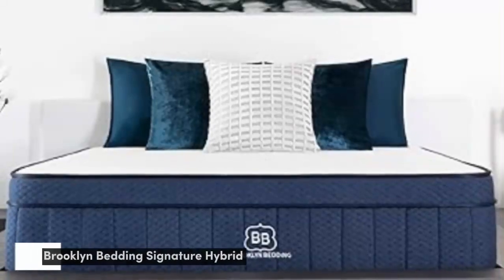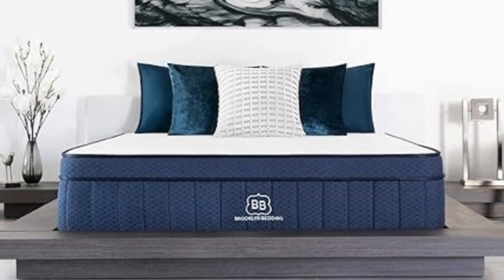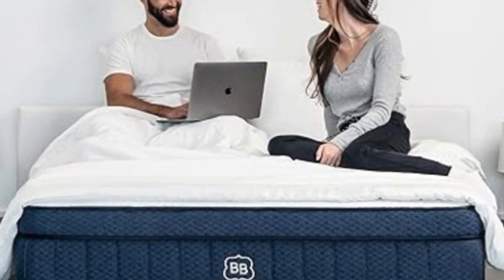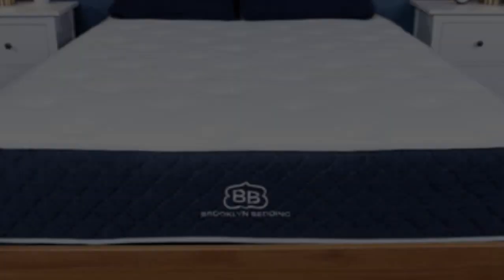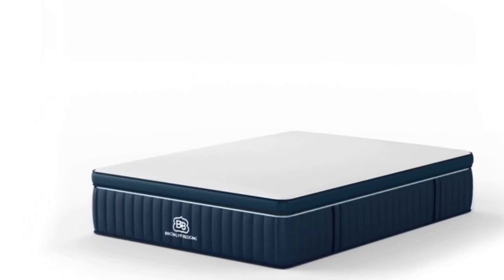Number 3 — the Brooklyn Bedding Signature Hybrid earns points for a simple yet thoughtful design and approachable sticker price. Adaptive foam layers over sturdy coils help ensure a good balance of cushioning and support, and you can choose from three firmness levels to further optimize personal comfort. Our testing team appreciated the foam layers, which contour closely but don't hug too tightly — a common complaint about memory foam. Side sleepers up to 230 pounds and back sleepers under 130 pounds awarded the medium-soft, 4, design its highest ratings.